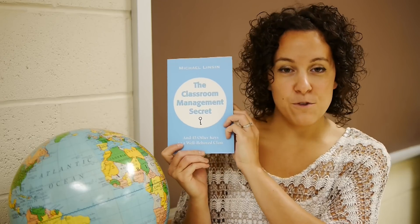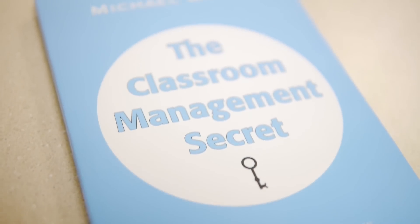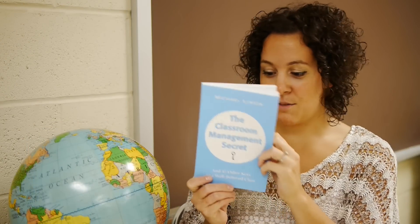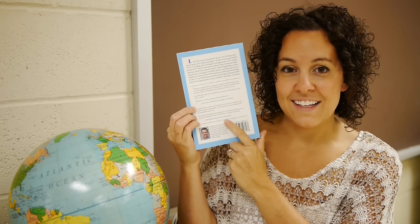Hi, it's Jessica from the Art of Education. Today I want to share one of my favorite new classroom management books with you. The book is called The Classroom Management Secret by Michael Linsin. I had a chance to review this book about a year ago when Michael asked me to check it out before it was published and give a testimonial. One cool thing about this book is I'm actually on the back talking about why I like it.